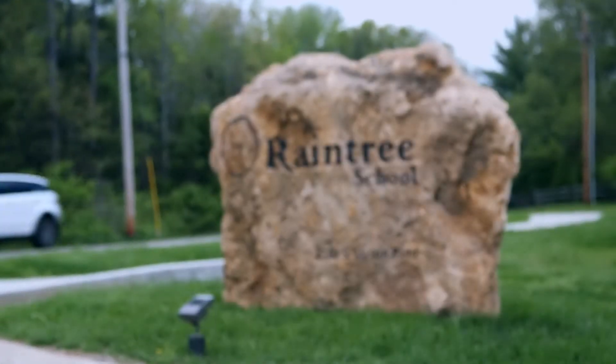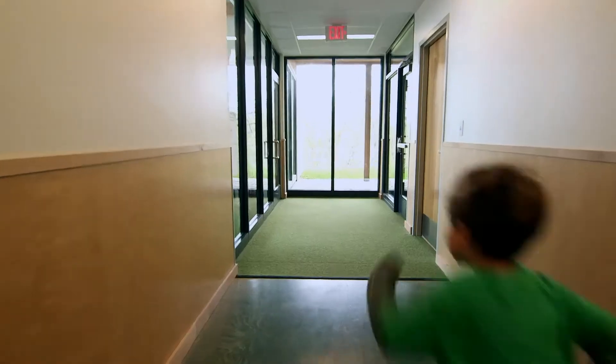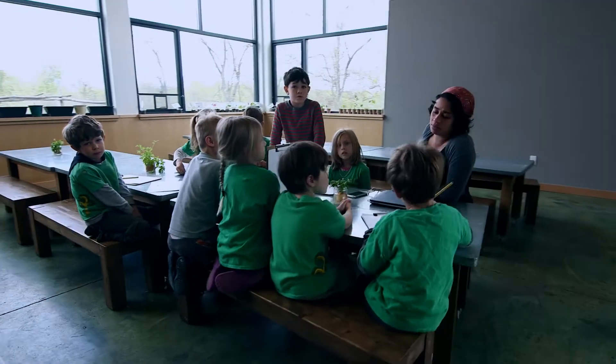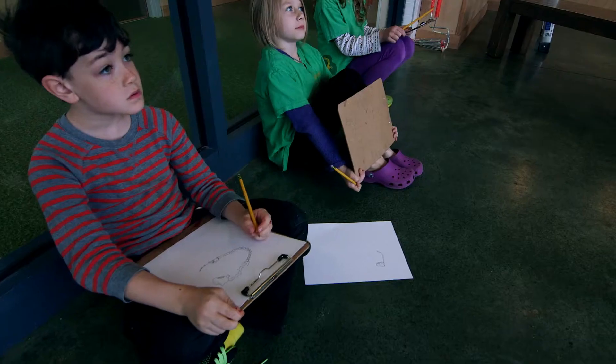My name is Ilya Adelman. I'm the president and co-founder of Raintree School. We are a Reggio Emilia-inspired preschool and kindergarten. Kids start here when they're two years old and go all the way through kindergarten, graduating when they're six. By the time they graduate, they're like a little team. It's amazing to see the really complex goals they can accomplish once they've learned how to work together.